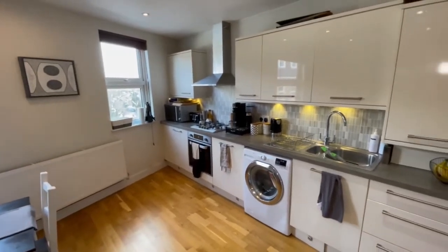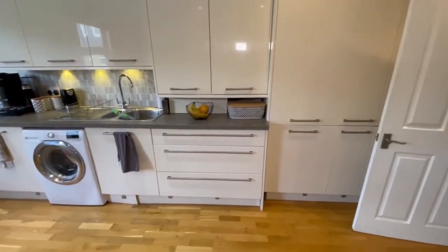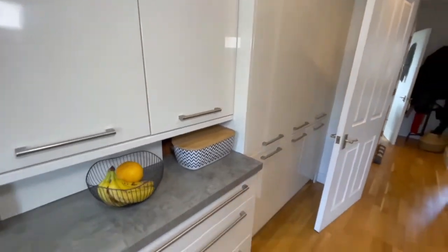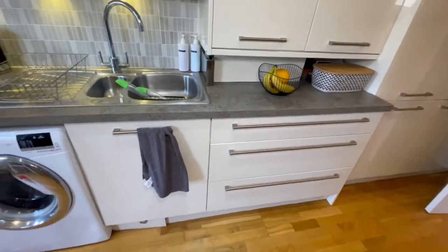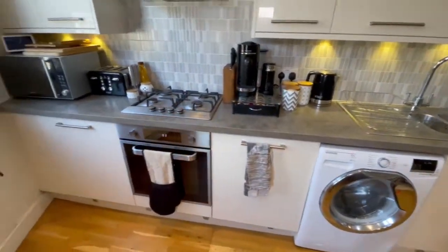The kitchen area is very well fitted, with lots of space if you enjoy cooking and prepping food. You have a built-in fridge freezer, upright larder cupboards, washing machine, dishwasher, and of course a gas hob with electric oven below.